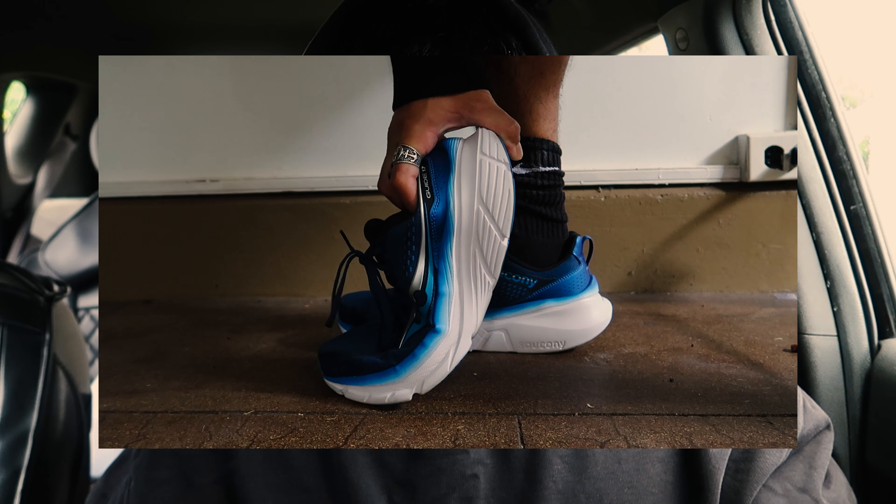These are the men's Guide 17 Wide, and they felt amazing on my first run with Alyssa. We went on a few runs in Seattle with these — I have about nine miles on these shoes so far. They were super comfortable. I'm really happy with them so far. I'm going to go for another run today. Let's just show you guys some quick clips of us running.